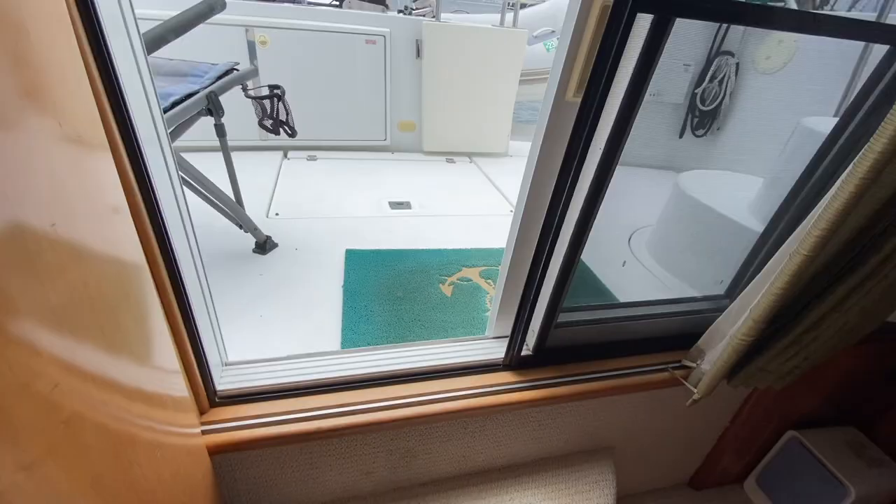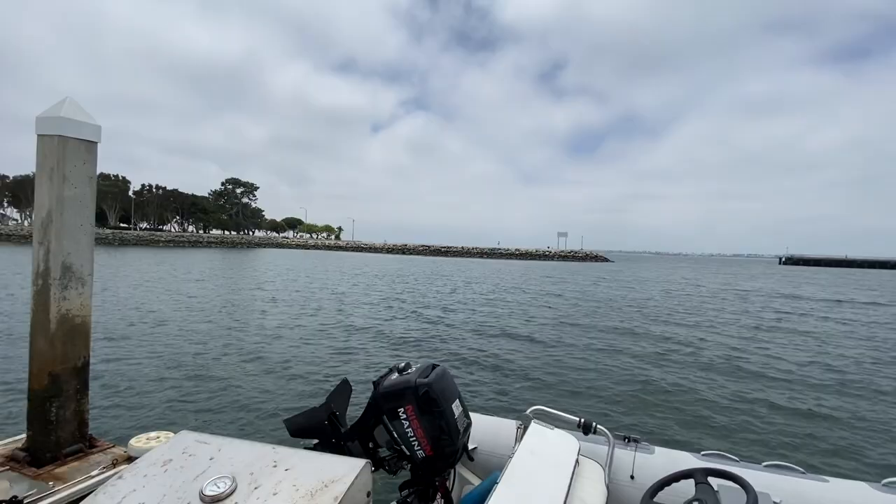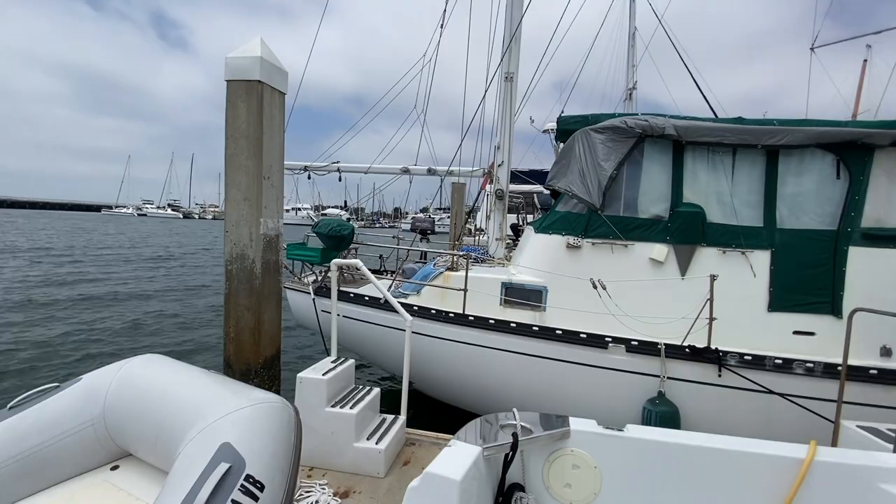Making our way up to the aft lower deck, this slip could potentially be transferable with the sale. The view from here is spectacular — looking out at Coronado Island and the Pacific Ocean right there.